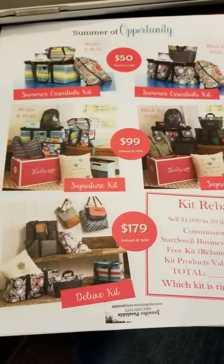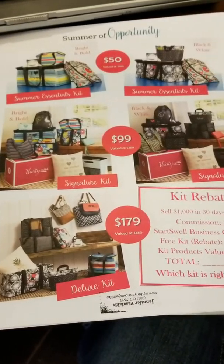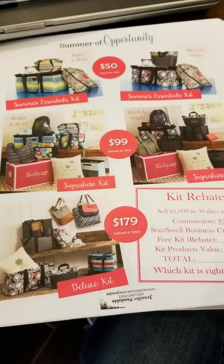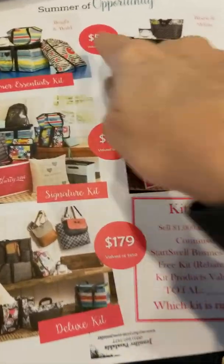Hey guys, it's Jennifer Pasolakis. I wanted to go over this flyer that you guys may be seeing — my assistant Crystal actually made this — and I wanted to make sure that you guys understand the purpose of it. It's called the Summer of Opportunity.